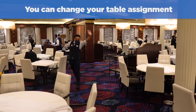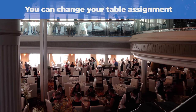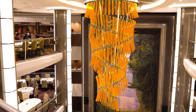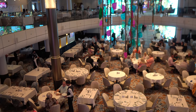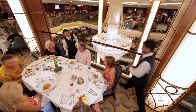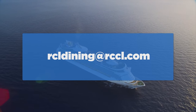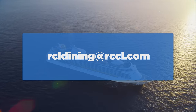Number three: you can change your table assignment. If you get on board the ship and realize the table layout is not what you prefer, or perhaps the other guests you're seated with are not a good mix, there's usually an opportunity to change your table. Speak to the head waiter at any point in your cruise to arrange a table change. If you prefer to dine alone, you can also email Royal Caribbean your table request — send an email about three to four weeks prior to sailing to rcldining@rccl.com, including your name, ship, sail date, and reservation number. They're usually good about accommodating that.